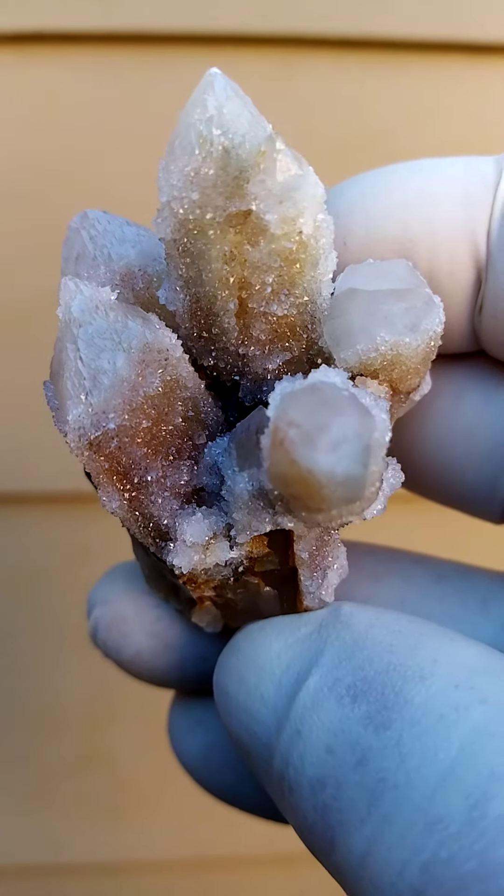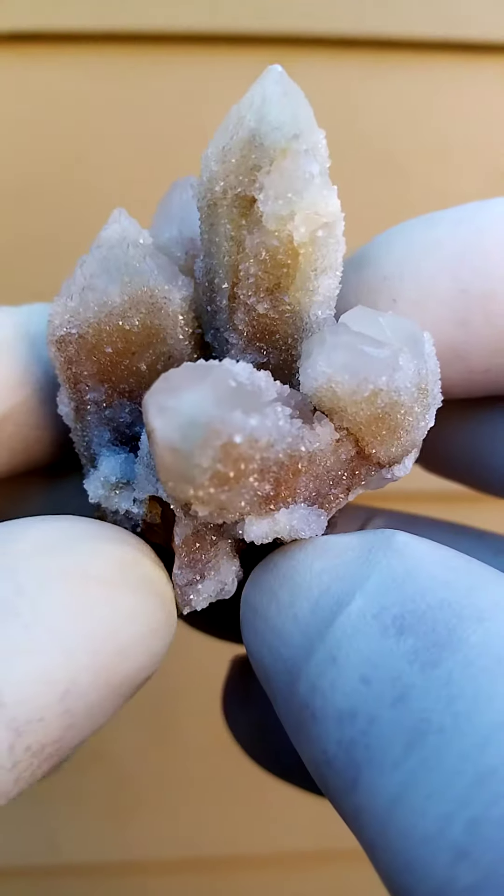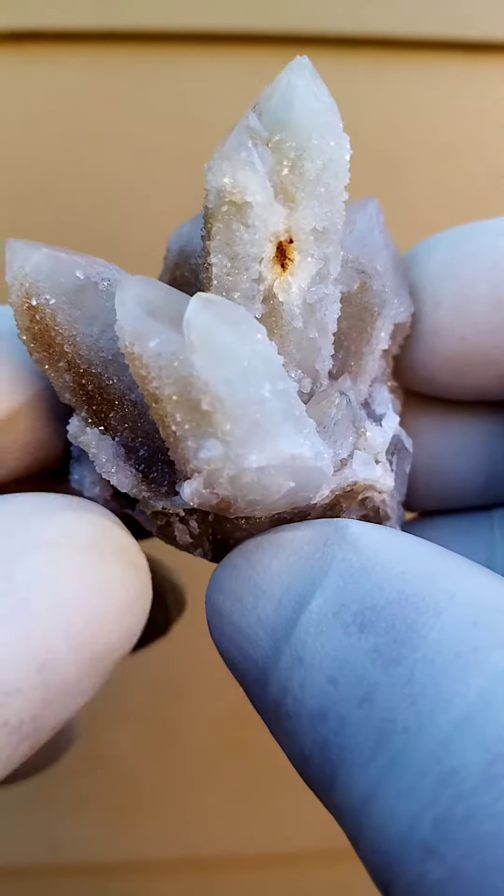Boekenhouthoek, South Africa spirit quartz, with an undertone of brownishness to yellowishness which would be caused by hematite and stages of oxidation.